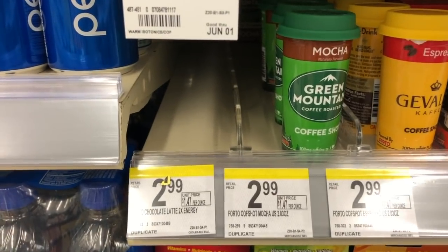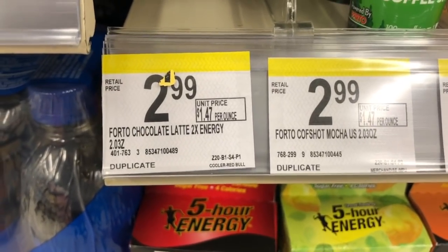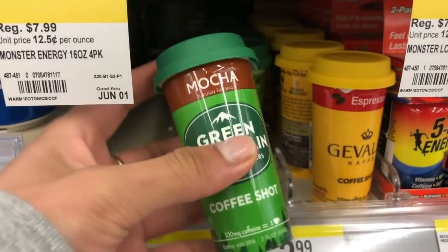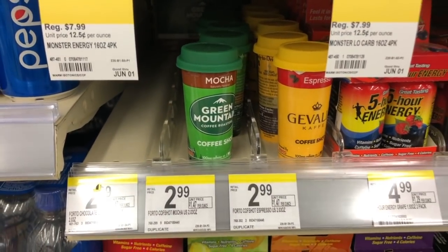If you haven't gotten your free photo shot of coffee — this one was the Hershey's one — they are again out at my store. You just need to purchase it. It's $2.99 and then Ibotta will give you $2.99 back, so it's completely free with the rebate.